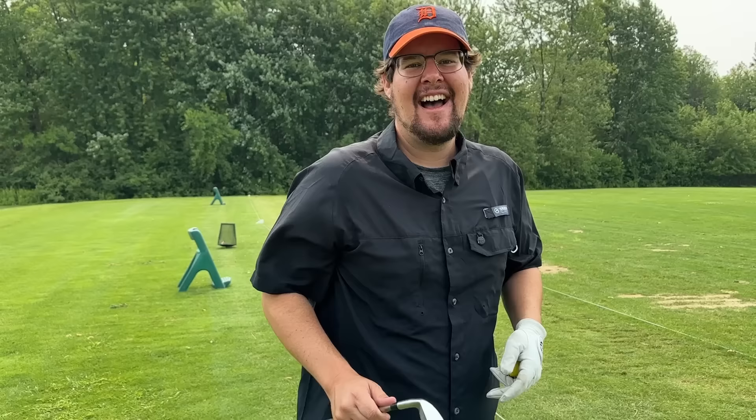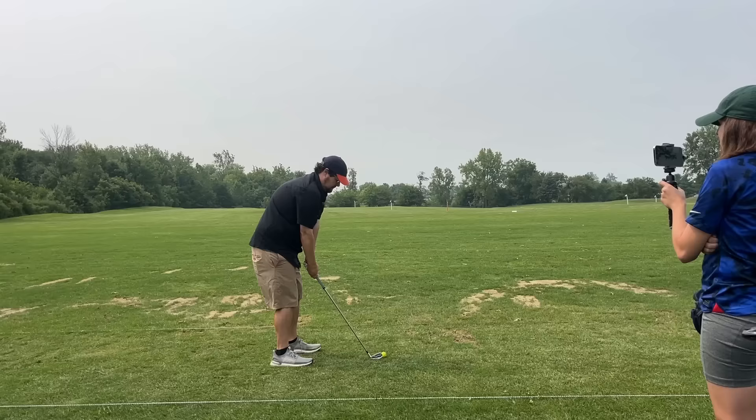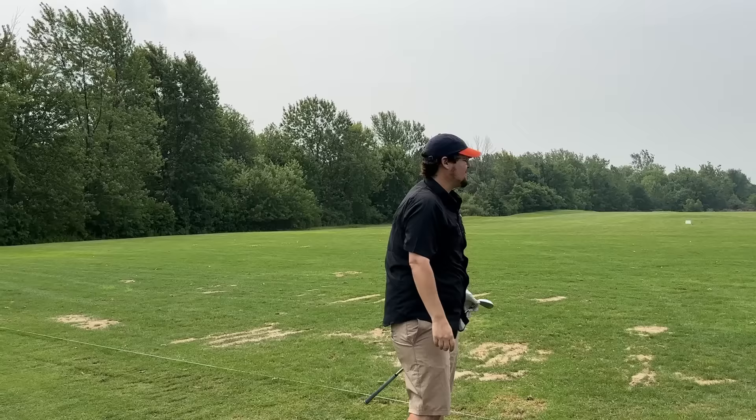Also stay tuned for the giveaway details on the Adams tight lies. We're getting things started off first with what is hopefully going to be the easiest to hit club of the day — the Bridgestone JGRs. I've hit these before and they are incredibly long, but they have this weird cavity that kind of makes a noise back and forth when you're swinging. Let's see if the benefits outweigh the annoyance in terms of performance. Oh man, that felt so good. For a game improvement iron and being forged, these things feel unbelievably good.